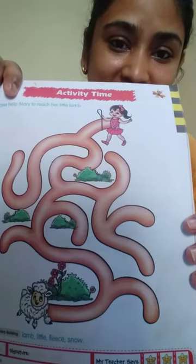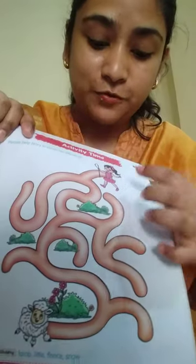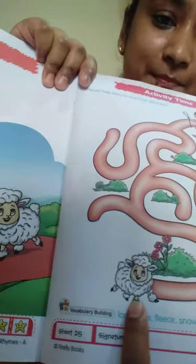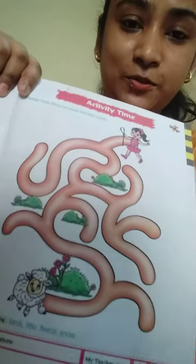Okay, so this is your rhyme and this is your activity. So what you have to do? You have to help Mary to find her way to reach this little lamb. So you can do this activity.